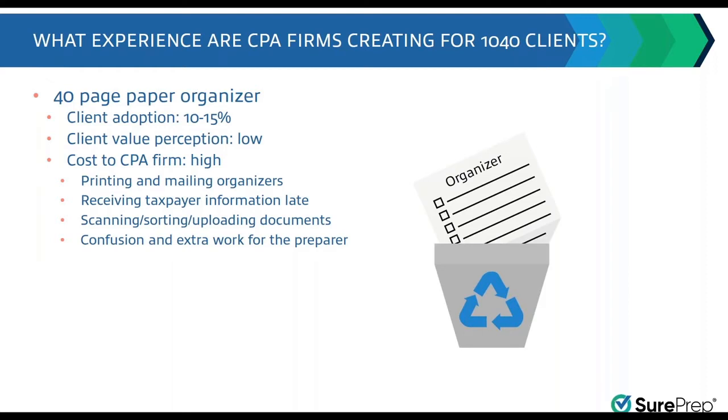People might like their CPA, think they do a good job, and optimize their tax situation — but they might not like the interaction of having to fill out an organizer and mail it in or go into the office. So there are pieces of the interaction that might not be providing a great client experience, even though those aren't related to the core competencies of what the tax preparer does.